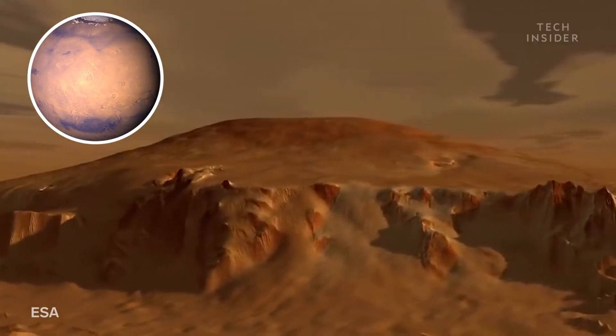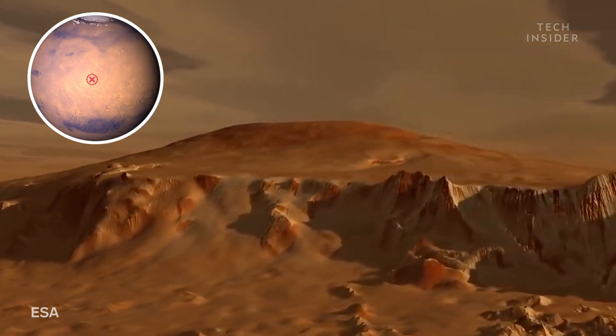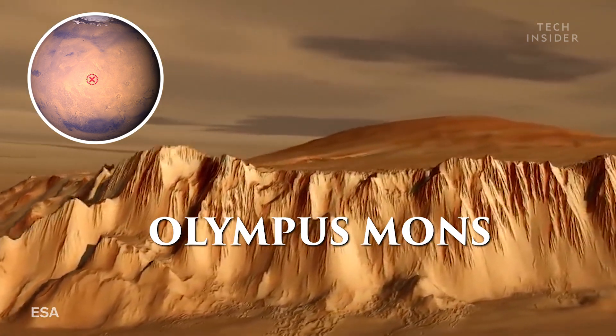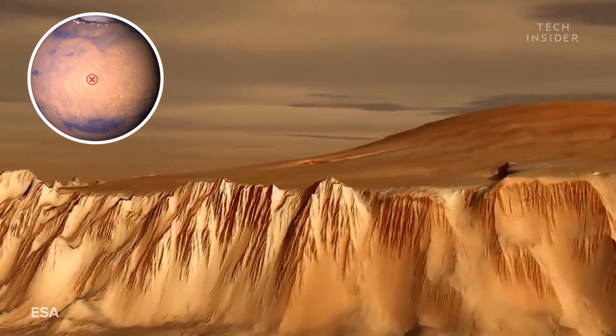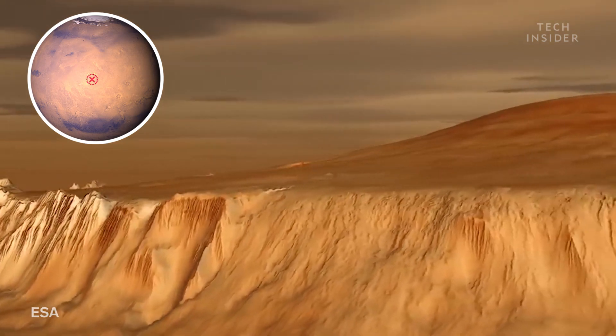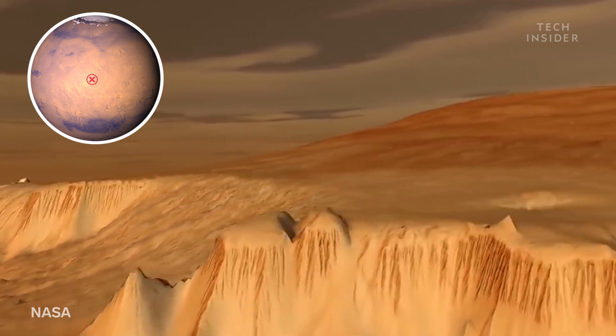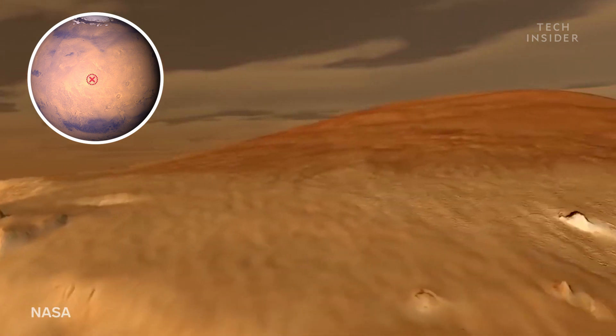And no trip to Mars would be complete without a visit to Olympus Mons, the tallest volcano in the solar system. It covers a region the size of Arizona, is three times as tall as Mount Everest, and can comfortably fit all the volcanoes in Hawaii.